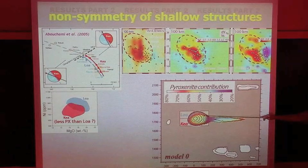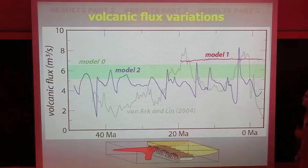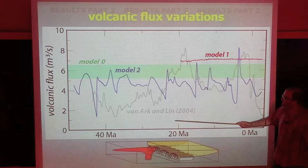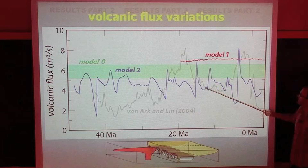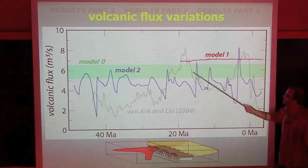More importantly, from the plume shown in the movie with the nice pulsations, the prediction in terms of volcanic flux over time is the blue line for model two. There is a fair amount of variation, and the observations are in the gray line — actually a model based on observations. Our numerical model predictions do well in matching the amplitudes, but not so well in matching the periods or wavelength of this flux variation curve.